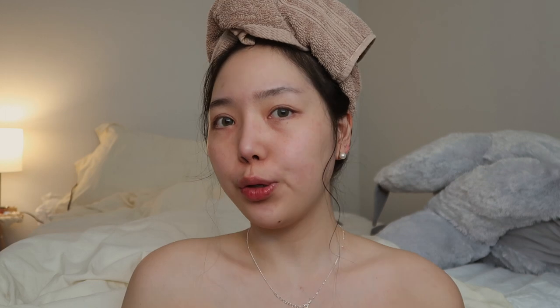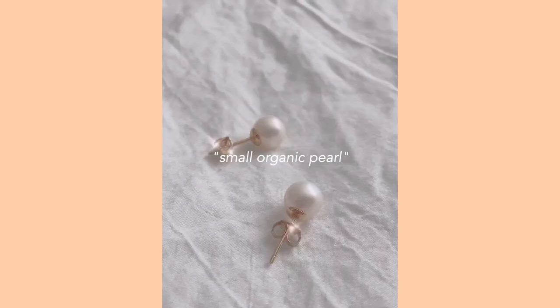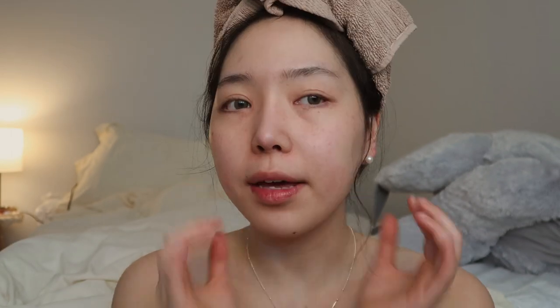Before we get on to the makeup, I just want to talk about some of the jewelry pieces that I am wearing today. I have partnered up with Ana Luisa to show you guys some jewelry pieces they offer on their site. First I want to show you guys these pearl earrings — they're called small organic pearl earrings, just simple pearl earrings, really perfect for daily use.